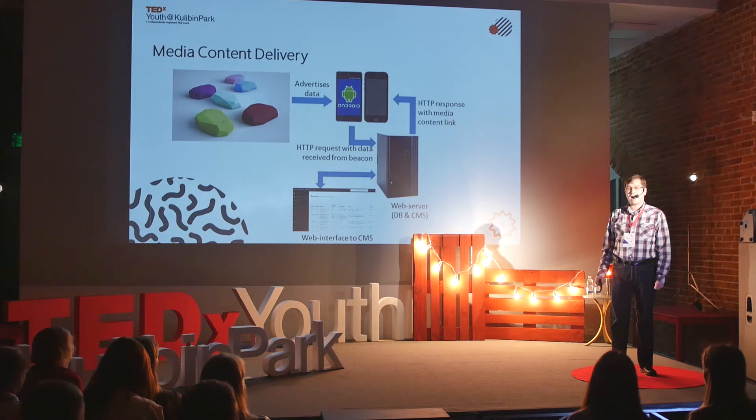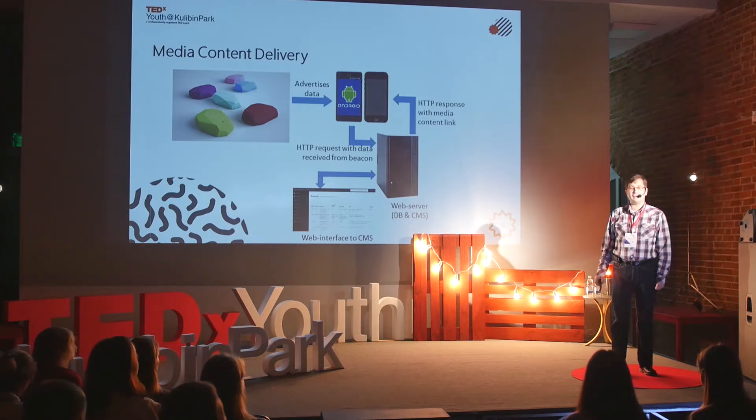You all know McDonald's. A significant number of McDonald's cafes in the United States are equipped with beacons. When you are making an order, when you are ordering your favorite hamburger, your mobile device detects the beacon and you immediately get on your mobile device a mobile coupon offering you to buy coffee and get for free some new drink from a new product line.